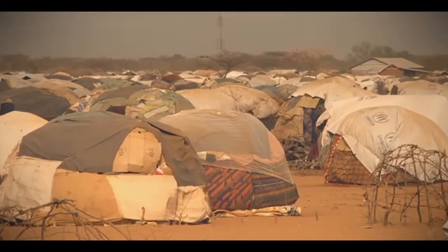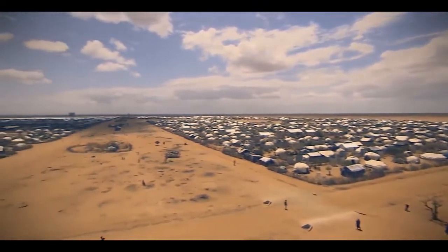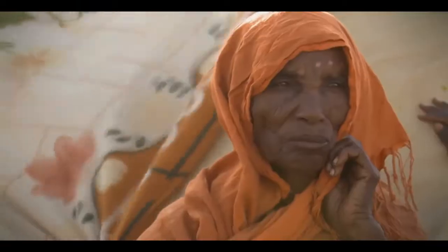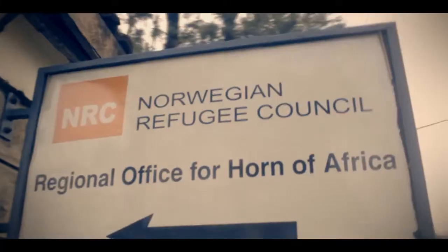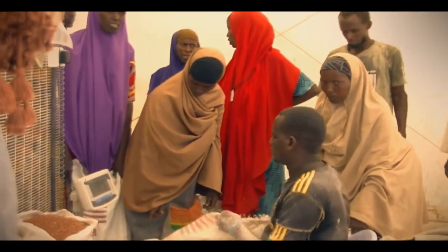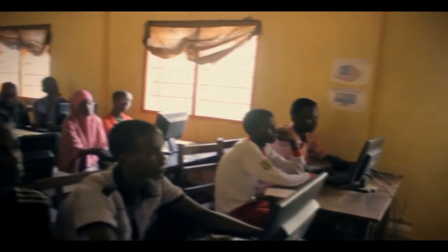What began as a camp to accommodate 90,000 people is home to over 400,000 refugees today. Living in makeshift temporary shelters thrown over 50 square kilometers, life in the camp is hard. However, UNHCR and other agencies such as Norwegian Refugee Council have been doing a lot to transform the lives of the refugees as well as the host communities for the better. This includes rolling out innovations that have catapulted the refugees into the digital world, a world that had eluded them for many years.